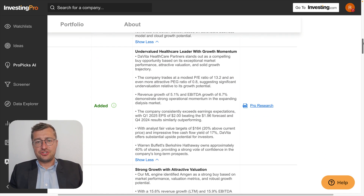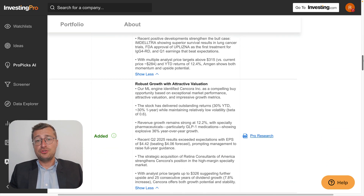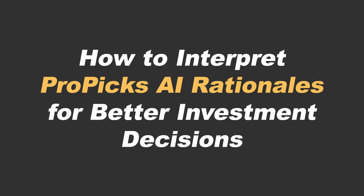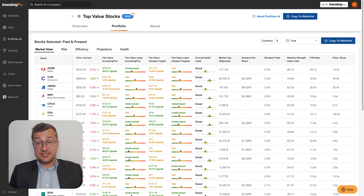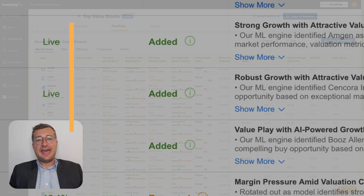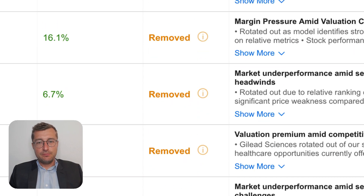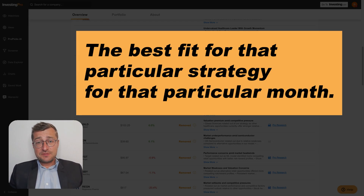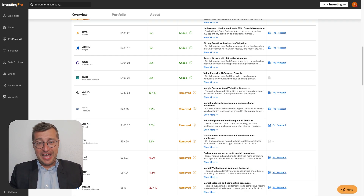By consistently reviewing the rationale summaries, investors can start to internalize which metrics matter the most in different market contexts. In other words, you're not just seeing which stocks the AI model likes — you're actually learning how professional-grade analysts weigh different inputs and plan their next move. It is also paramount to understand what the rationale is and what it isn't. ProPix AI strategies are designed with a specific objective: to outperform a benchmark on an equally weighted basis using systematic inputs. That doesn't mean a stock added to the strategy will certainly outperform, neither does it imply that a stock removed from the strategy is no longer a viable investment. Rather, it implies that the AI decided, based on the factors described in the rationale, that these specific stocks were the best fit for that particular strategy for that particular month. Users shouldn't take these rationales as investment advice — rather, they should include them as part of their own due diligence process.